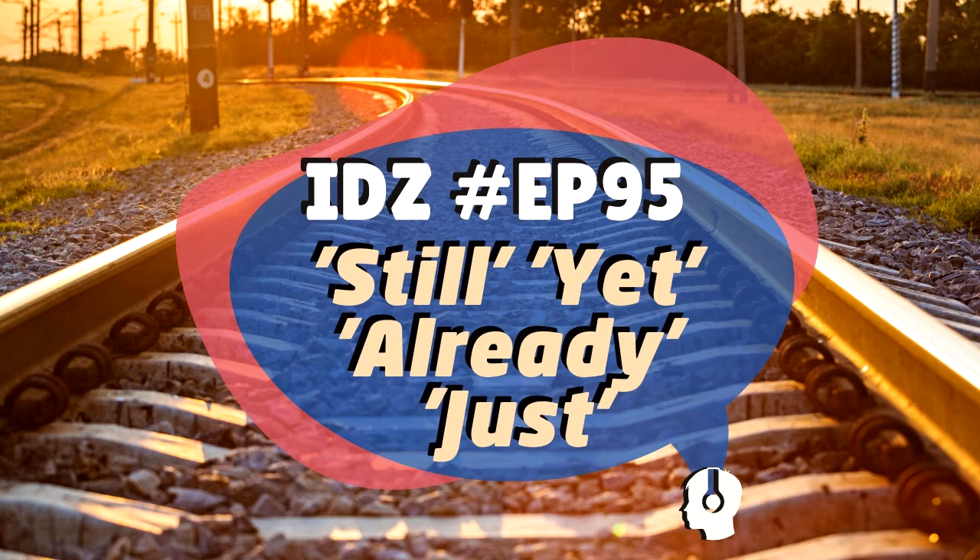Exercise 5: 'You ___ started that new job and you are ___ complaining.' Translation: you just started that new job and you are already complaining — 'You just started that new job and you are already complaining.' 'Just' = acabou de começar; 'already' = já está reclamando, before expected.